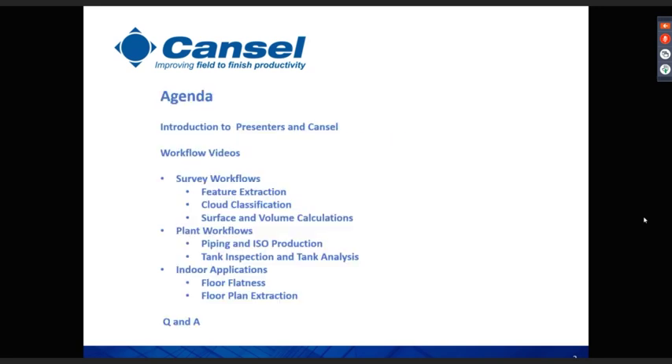I'm Steven Vickers, the 3D laser scanning pre-sales support with Cansel. I've been with Cansel for three years. Prior to that, I had scanning experience with Leica and Faro Focus, and before that with Thames Water in the UK, so I've been around laser scanning for quite a while. I'm co-hosting this presentation with Shereef Ibrahim from our professional services team.